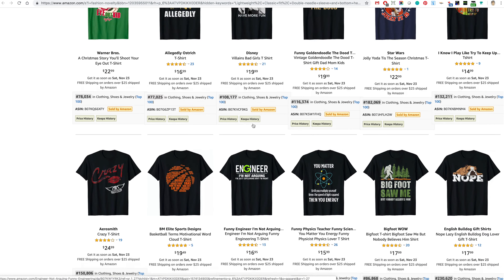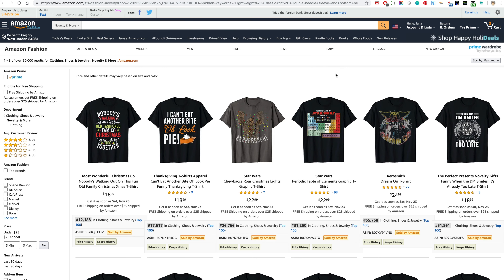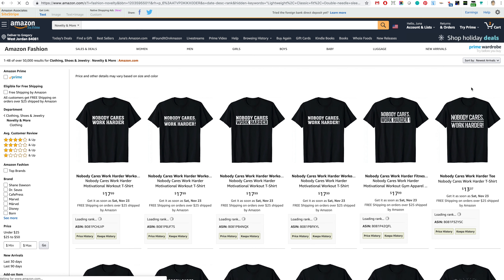You don't want to do things that are trademarked. What I'm going to do instead of looking at the top ones is look at the ones that are just coming in. You can sort this list — sort by featured, price, customer review — and I'm going to choose Newest Arrivals, so click on that.